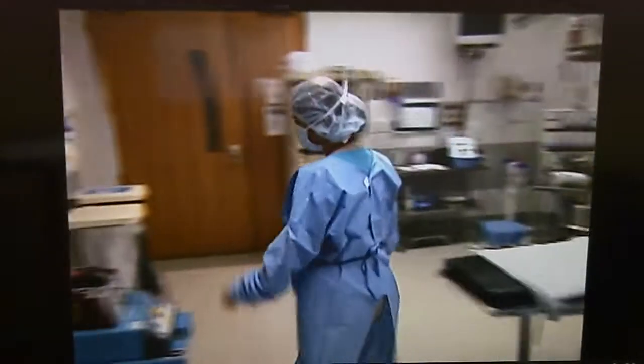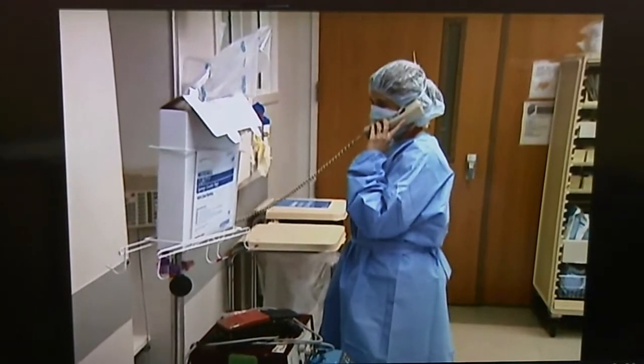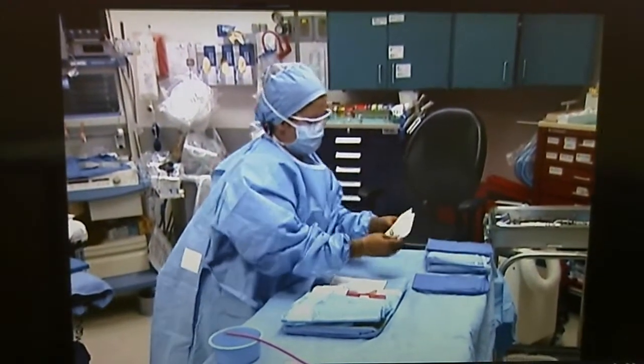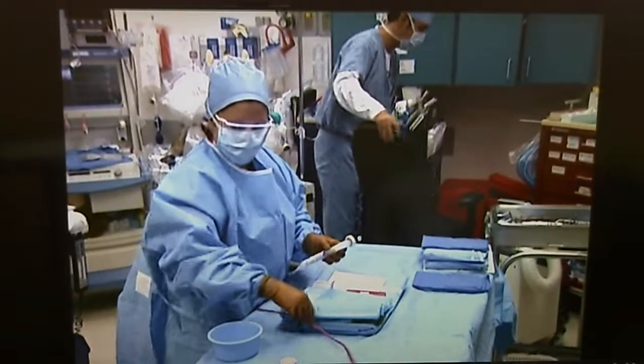A missing component means a critical delay, with someone phoning from the operating room for a replacement item, and valuable time is spent waiting. If the packs are not assembled in the correct order, time is wasted in reorganizing them so they can be positioned before the surgical procedure begins.